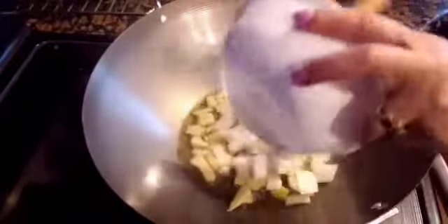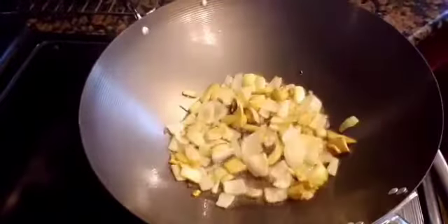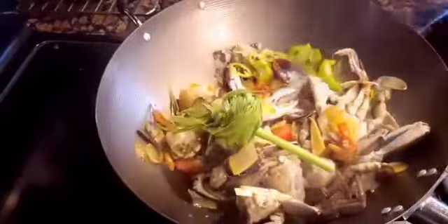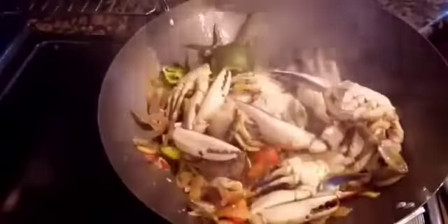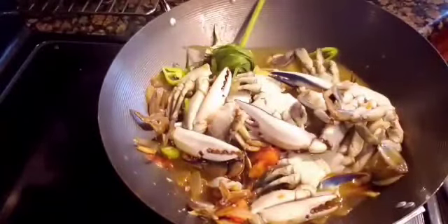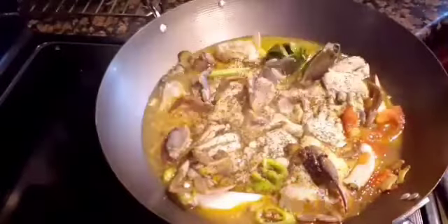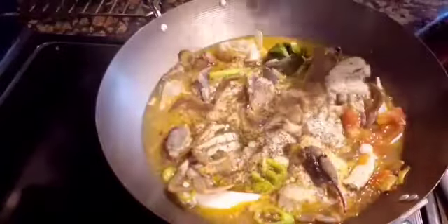So let us start by sautéing the ginger, then the onion, then the tomatoes. And then I added in the crabs and we mix that. Then I put in the banana peppers and lemongrass. We also need to add water — and since my coconut milk is frozen and not freshly grated, that part where I poured water, it should have been the second squeezed milk if I had grated and squeezed the coconut myself, so I just used water. We then season with black pepper and fish sauce.